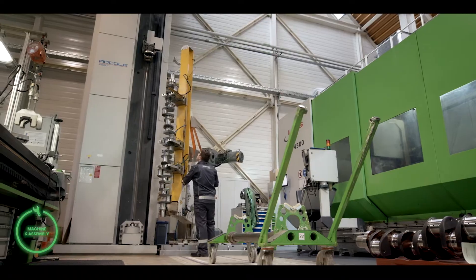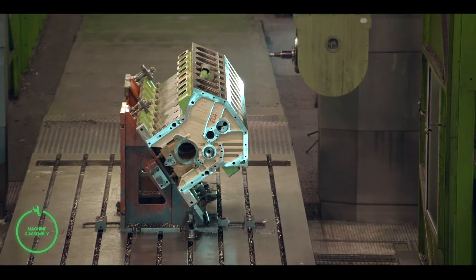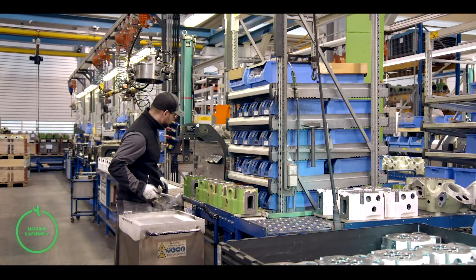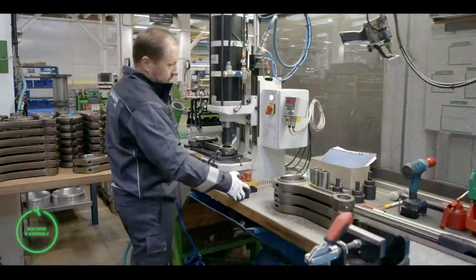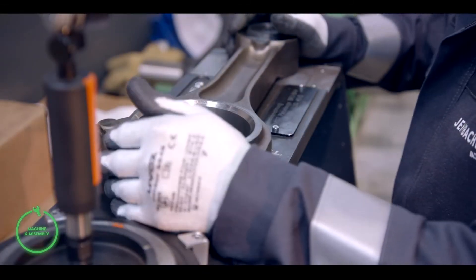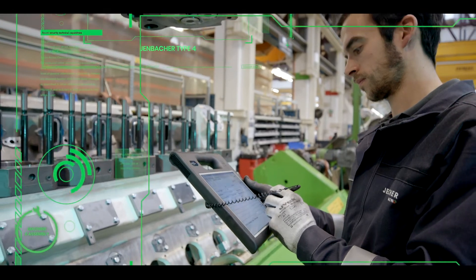All of Innio's RIA products are holistically and systematically remanufactured to the original or latest technology specifications, increasing engine performance and minimizing wear. All worn parts that do not meet our strict requirements are replaced by new OEM parts. Because Innio's RIA parts are optimized to work with all other Jenbacher engine parts, you receive the same factory warranty as you would receive for our new Jenbacher parts.